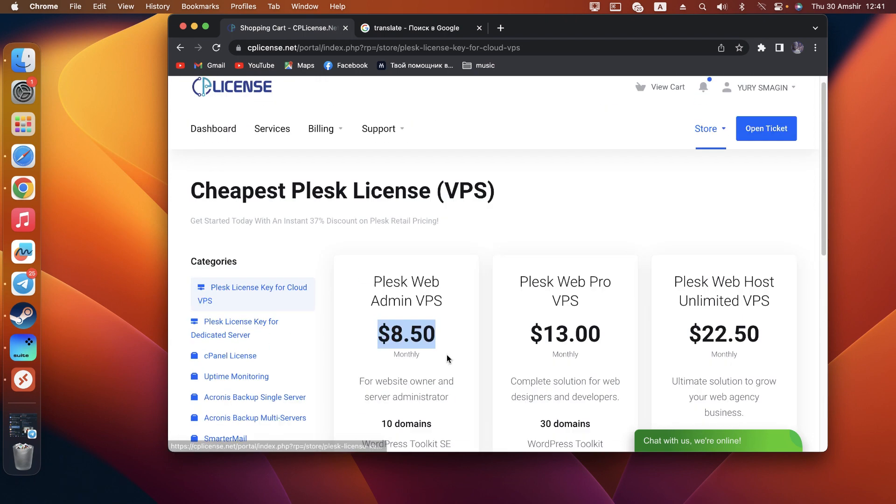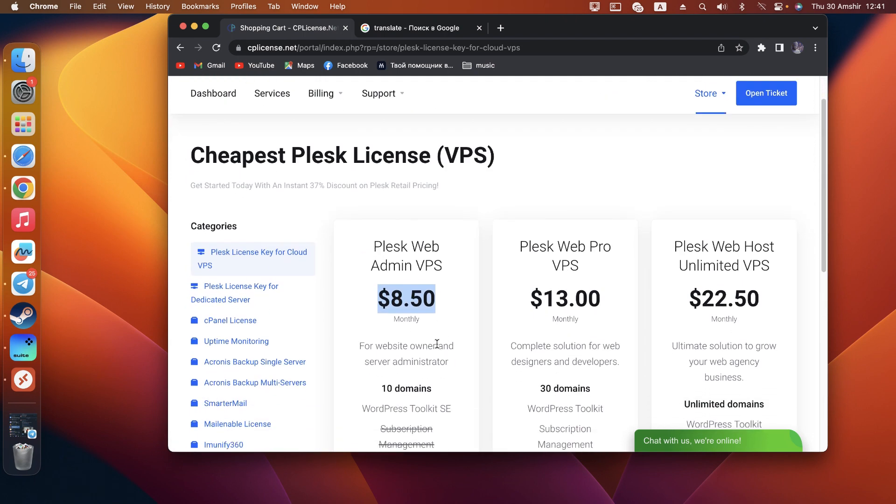Just click order now, enter your IP address — your hosting IP address or your server IP — and that's all, you get it.